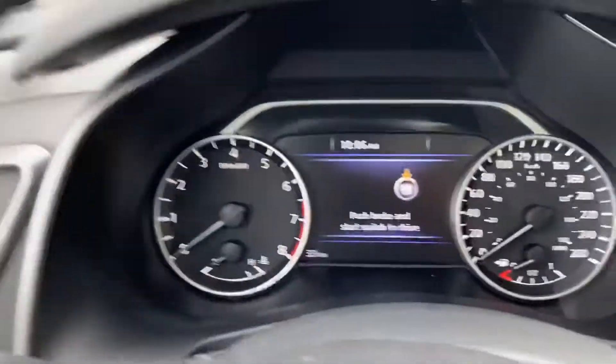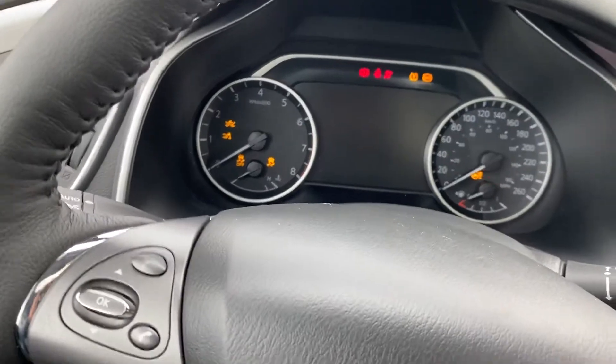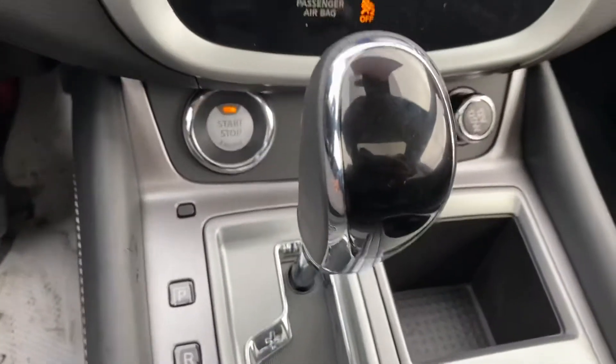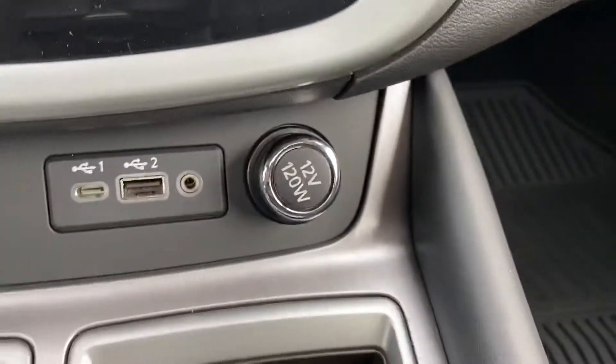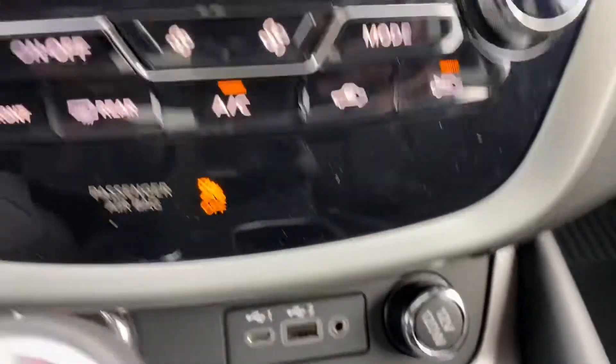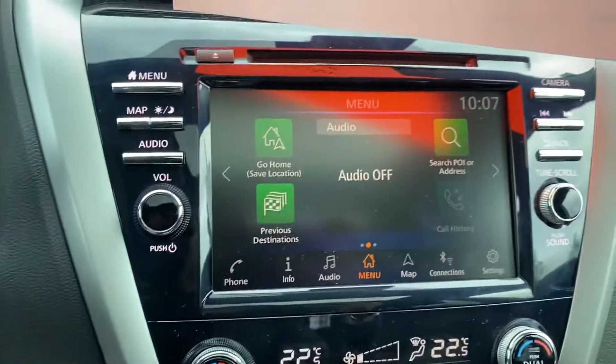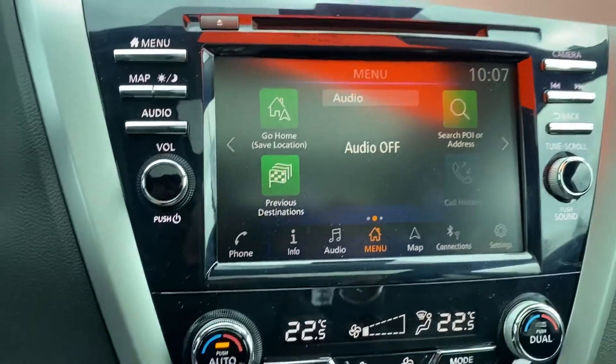When we go inside, there's a big digital display. Let me turn the car on. You have your heated seats, push start button, automatic transmission, USB and USB-C cables, 12-volt power outlet, maps, audio, Apple CarPlay and Android Auto.